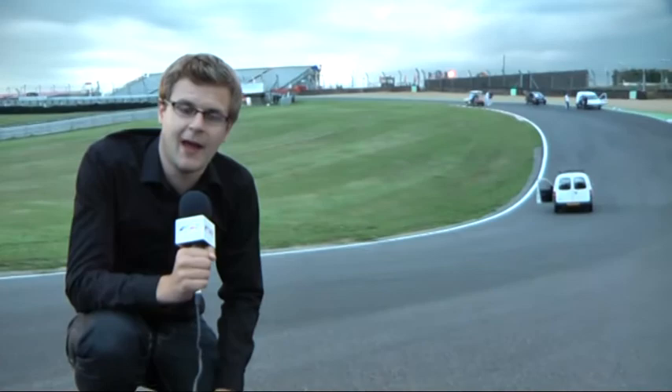After this it's the run up towards Druids, the left-hander at Graham Hill Bend, and then we're off out into the woods.